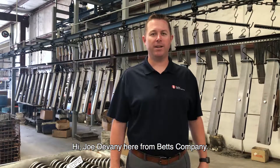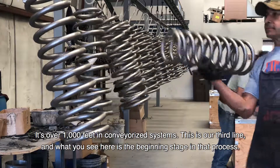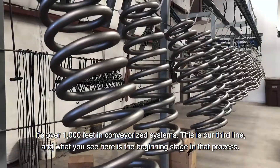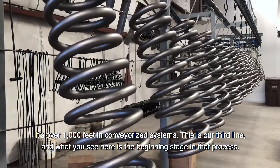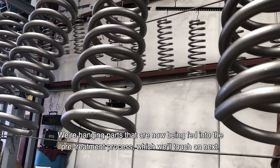Hi, Joe Giovanni here from Best Company. Today I'm here to show you our brand new powder coating line. It's over a thousand feet in conveyorized system. This is our third line and what you see here is the beginning stage in that process. We're hanging parts that are now being fed into the pre-treatment process, which we'll touch on next.